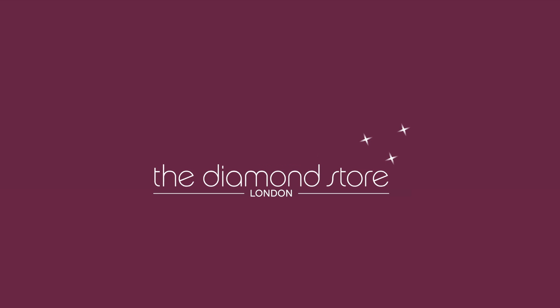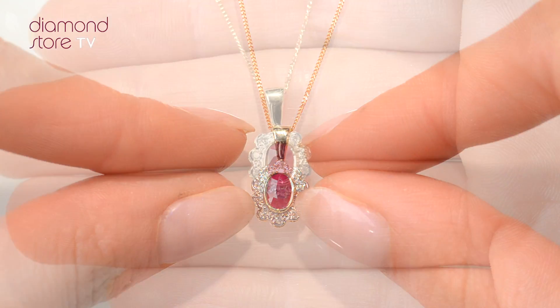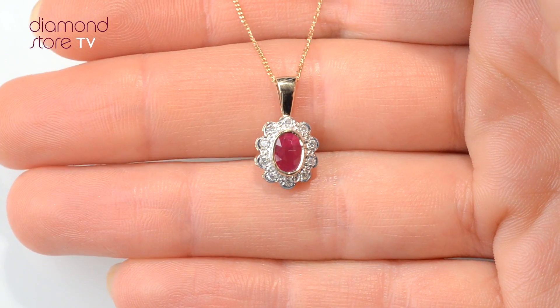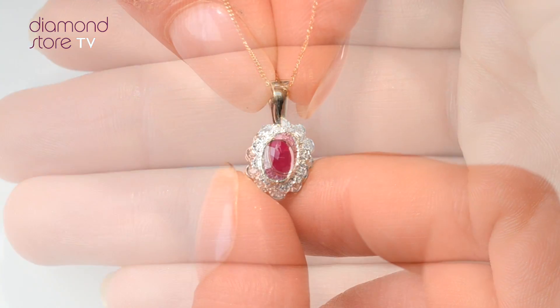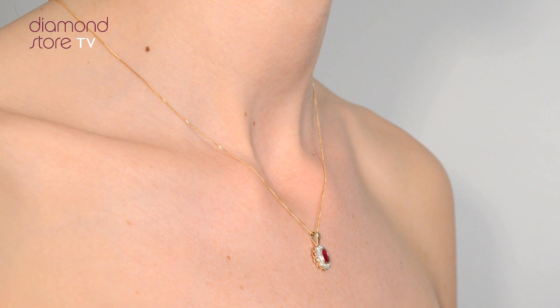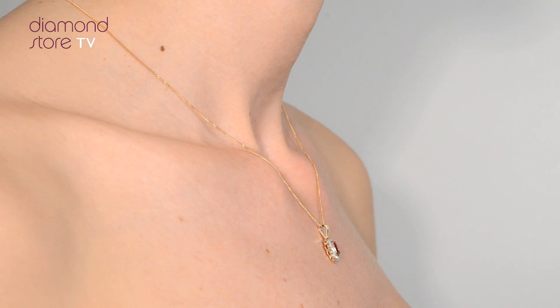Fine Diamond Jewelry from the Diamond Store. Exquisite, conflict-free diamonds and gemstones go into making our beautifully handmade necklaces and pendants. This beautiful 9-carat yellow gold piece looks stunning in a rub-over setting.